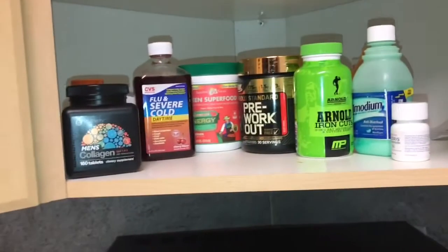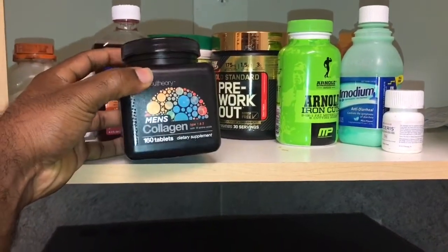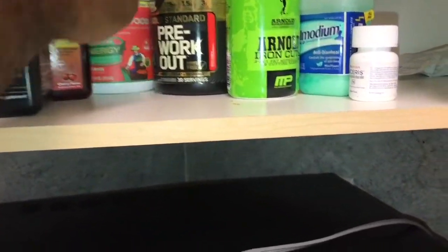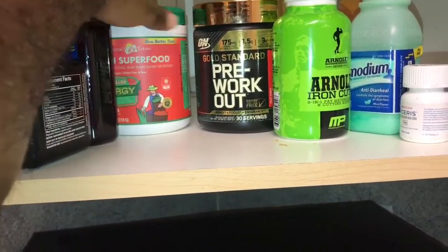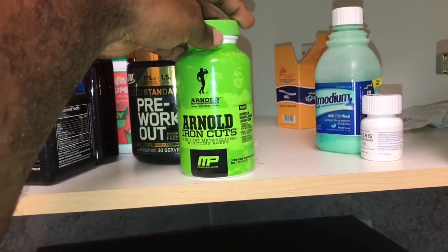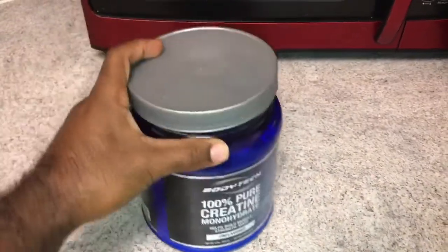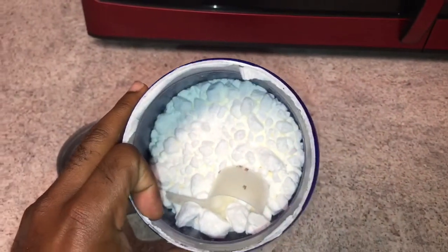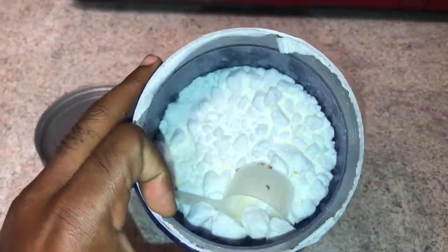I found my old supplements cabinet. I got men's collagen, superfood, pre-workout, these Arnold cuts which never gave me any cuts, and some creatine — all clumped up and old. That just looks nasty, I think that's like some fungus on it or something.